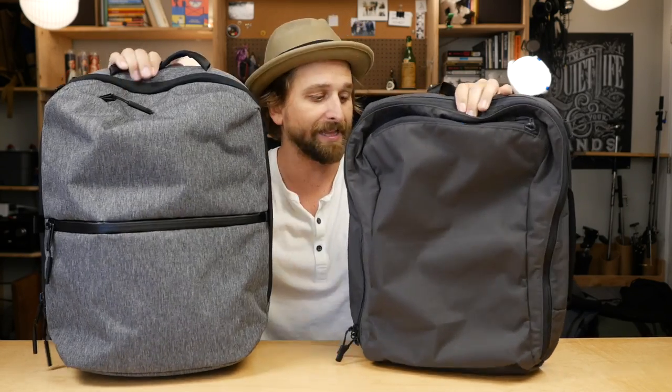It's up to you whether you like that configuration more. I don't complain about the organization on the Air Flight Pack — it's got plenty of pockets and organization for me.